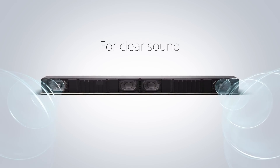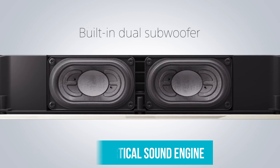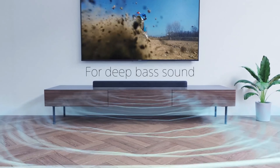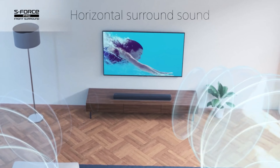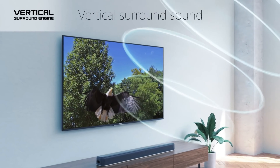The key to the HT-X8500's gutsy performance is Sony's proprietary vertical sound engine. Working with Dolby Atmos and DTS:X content, it creates a convincing illusion of wrap-around sound that allows Dolby Atmos movies to play with a clear sense of expanded height and width. The build quality and design of the soundbar is exceptional, and its general audio performance impresses with its clarity and spatial representation.